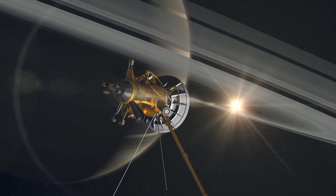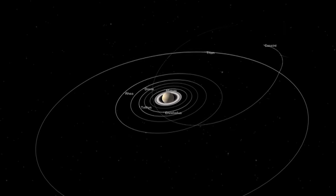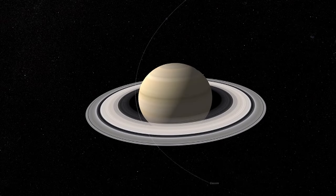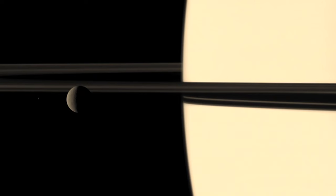Saturn has at least 150 moons, and moonlets within the rings are thought to disturb the particles. Towards the end of its mission, with fuel running low, the risky trajectory will begin. Cassini will pass between the planet and its innermost ring, where the chance of collision with orbiting debris is extreme. It will sample the upper atmosphere and learn about the mass of the rings. To avoid possible contamination of the fragile moons, Cassini will ultimately be crashed into Saturn.